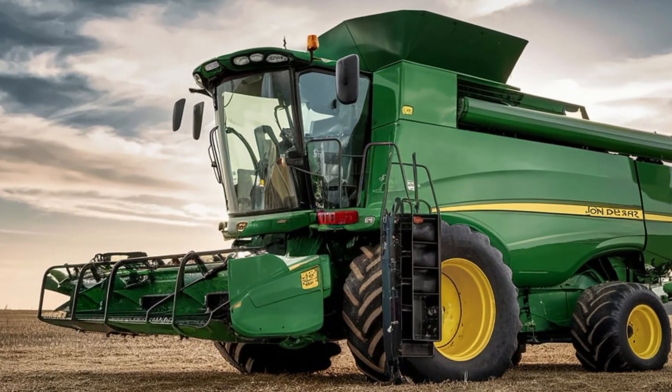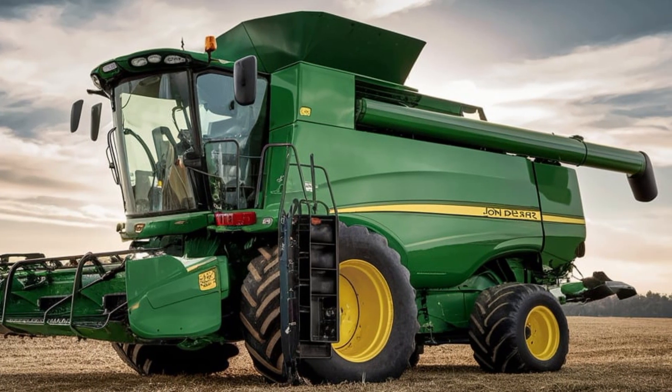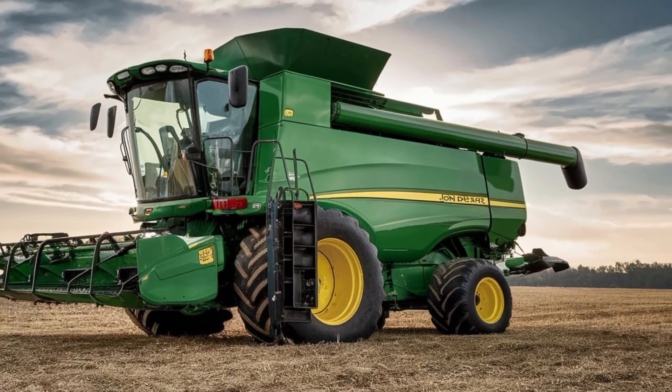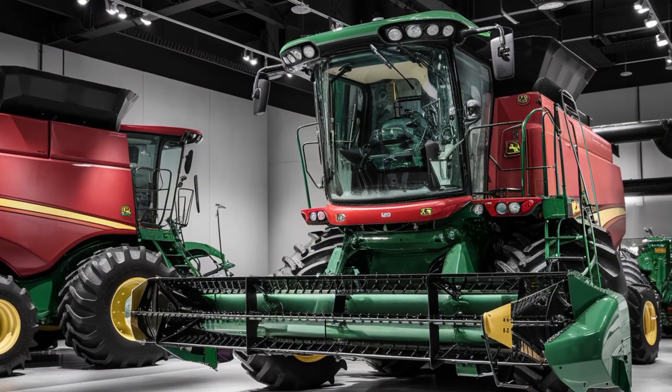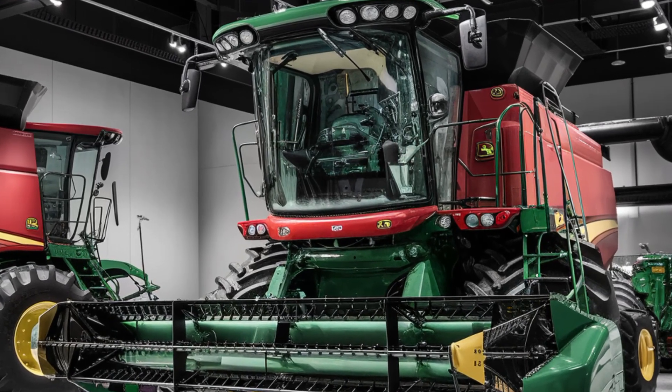What really sets the X9 1450 apart is its integration of cutting-edge technology. John Deere's proprietary ActiveVision cameras provide real-time monitoring of grain quality and flow, allowing the operator to make adjustments on the fly for optimal performance.